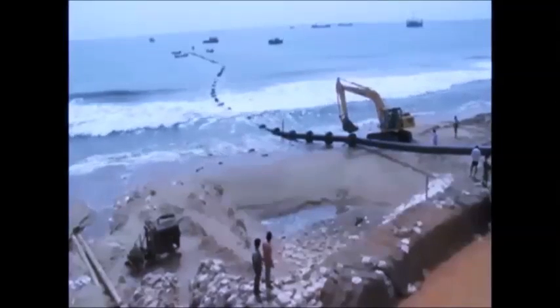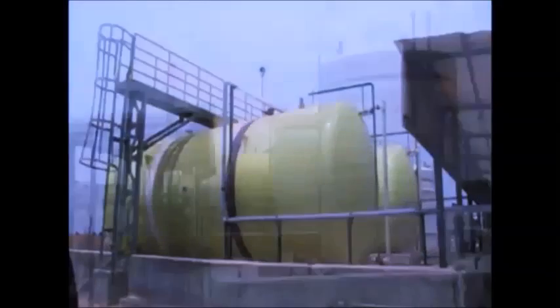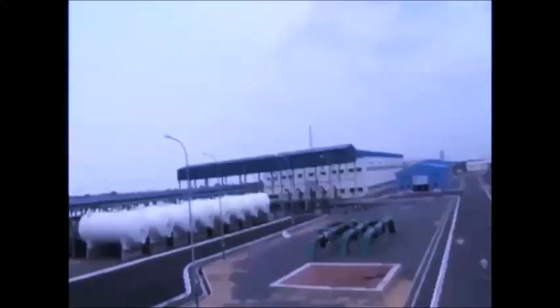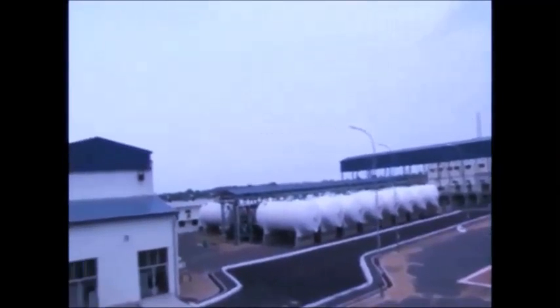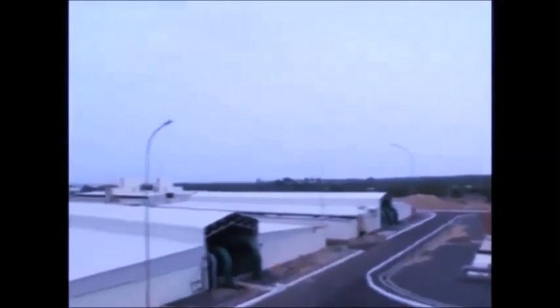The water thus trapped is then transferred for dosing to clean, remove impurities and reduce acidity. Automated electrical panels are in place to control the speed of motors and dosing quantities to obtain correct proportions and effective monitoring. VFT and PLC controls are placed to verify the operating conditions of the high pressure pumps.